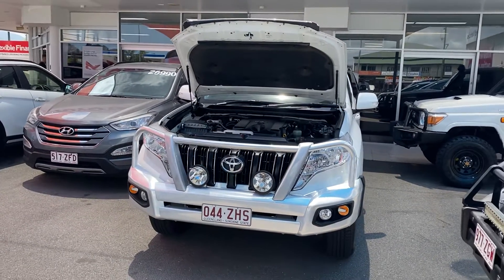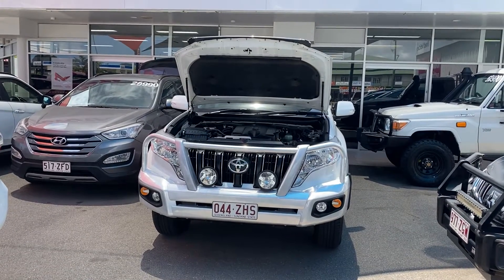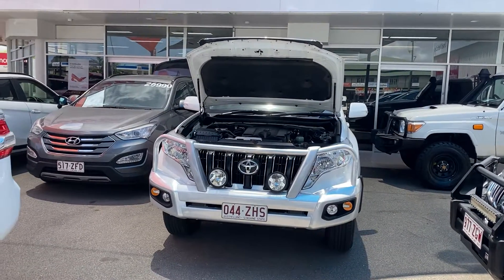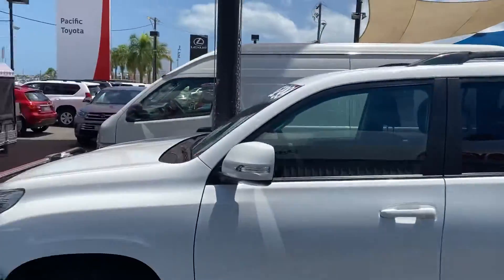G'day, Shane Hayden here from Pacific Toyota in Cairns, giving you the personalized high-definition virtual tour of our 2015 GXL Prado.